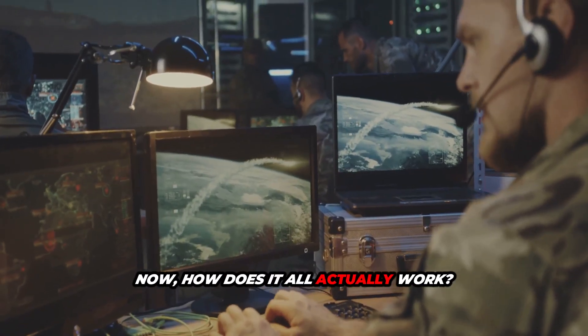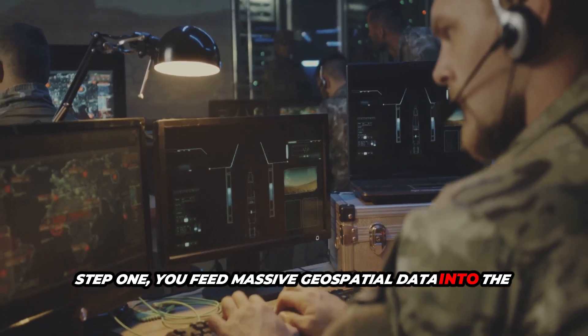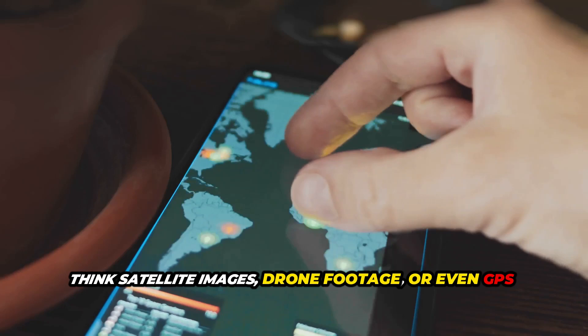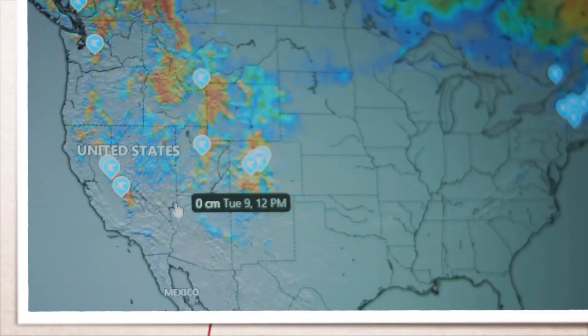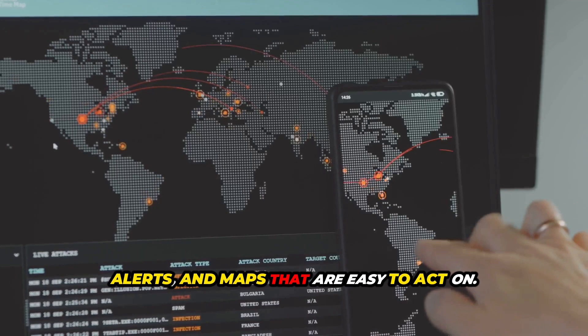Now how does it all actually work? Step 1: you feed massive geospatial data into the system — think satellite images, drone footage, or even GPS logs. Step 2: AI models process this data, picking up patterns like shifting land use or unusual weather. And Step 3: you get smart outputs — predictions, alerts, and maps that are easy to act on.